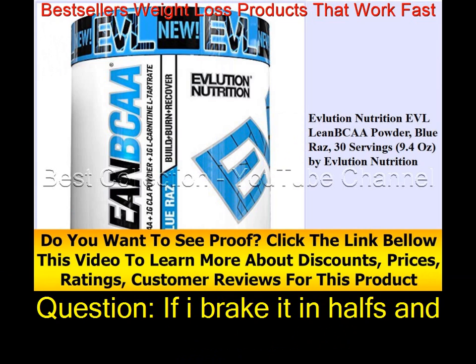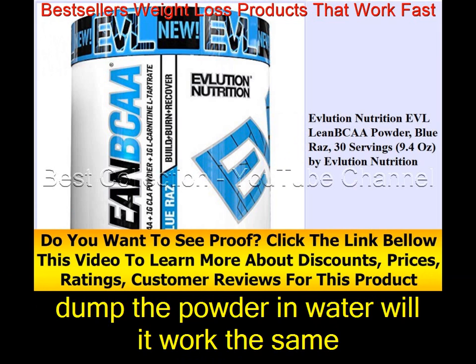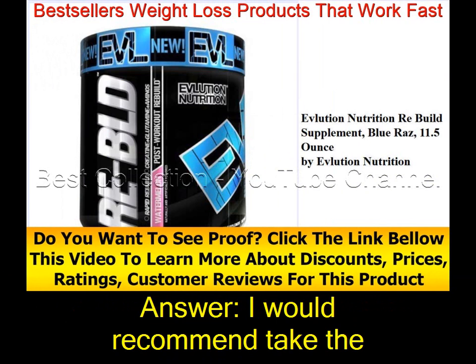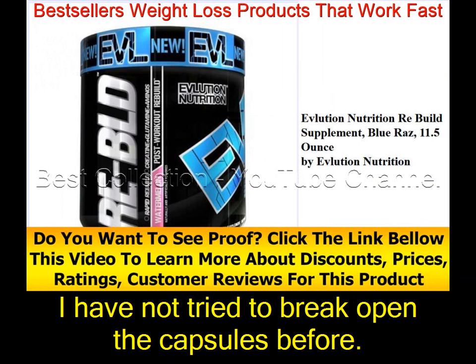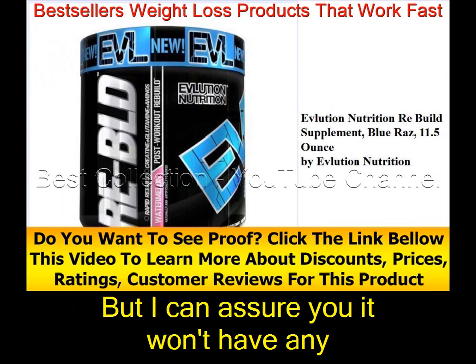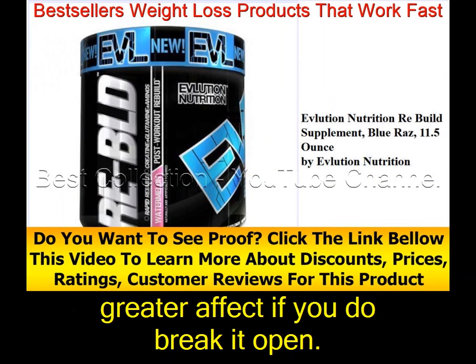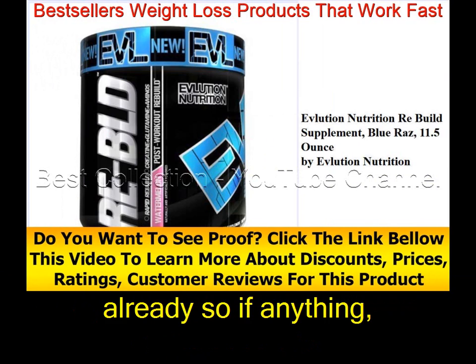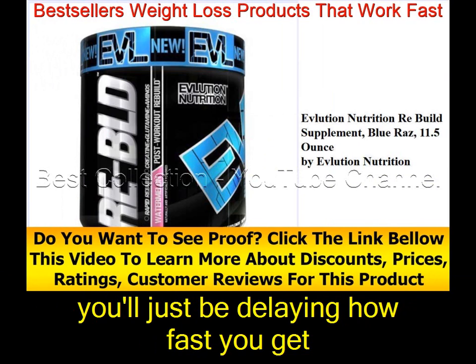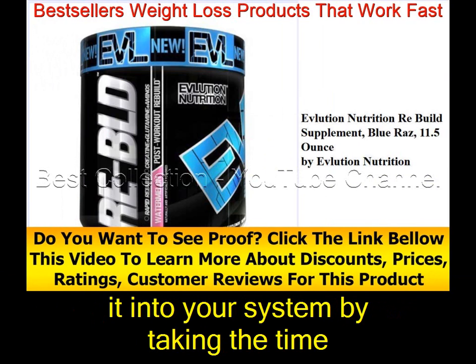If I break the capsules in halves and dump the powder in water, will it work the same? I would recommend taking the capsules as directed. I haven't tried breaking them open, but I can assure you it won't have any greater effect. They are designed to release quickly already, so if anything, you'll just be delaying how fast you get it into your system.